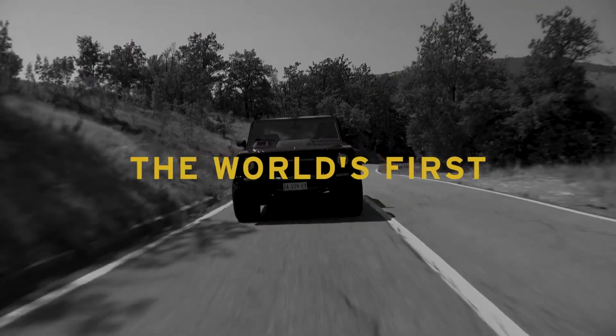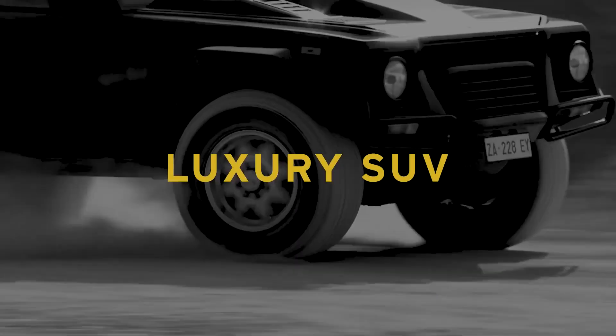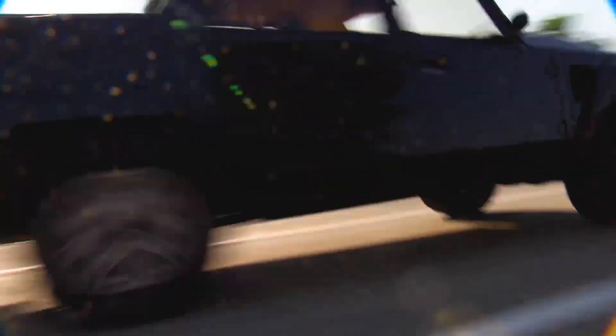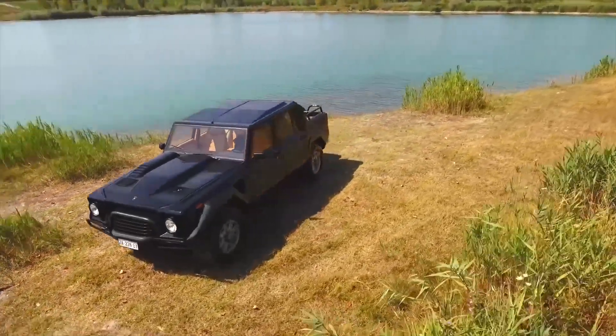The military version never saw the light of day, but that didn't prevent the LM002 from making its mark as the first real exotic 4x4. We want one — without the fuel bill, of course.